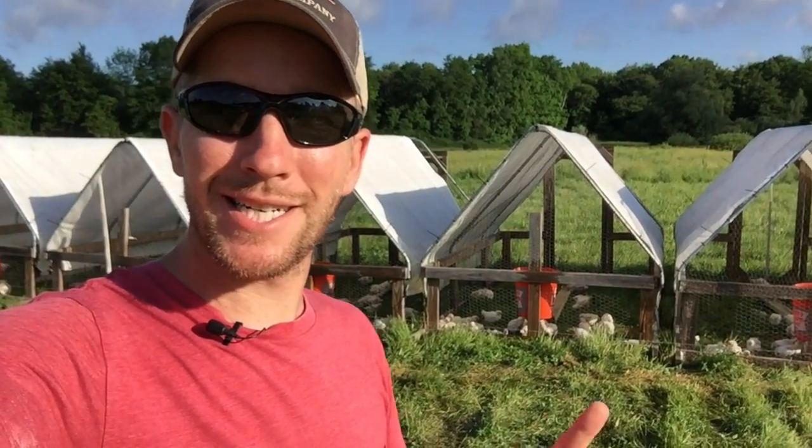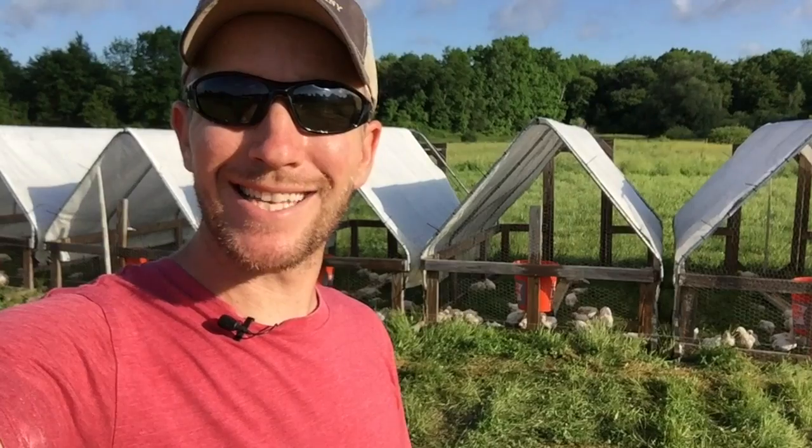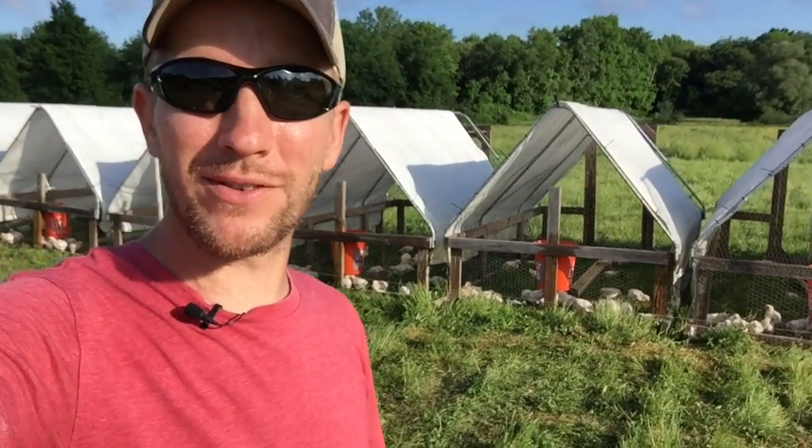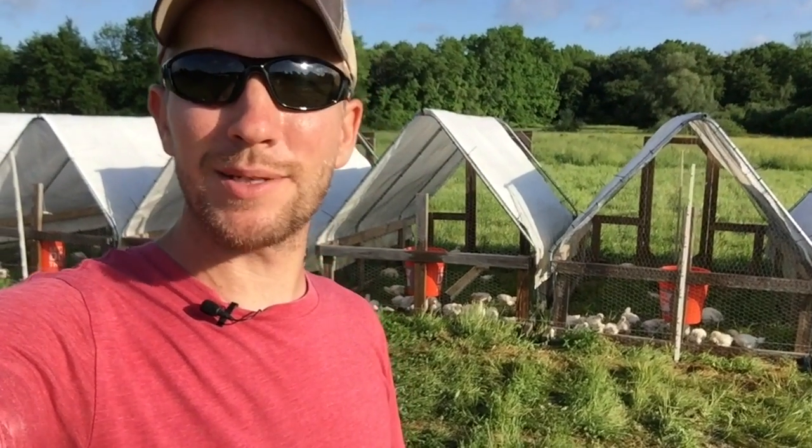Hey everybody, it's John Soskovich. The sun is shining, the birds are chirping, the chickens are out on pasture, and this weekend we open our brewery to the public. I'm going to share the details of that brewery opening with you guys, what it means for the farm, and what I have been doing to prepare for it.